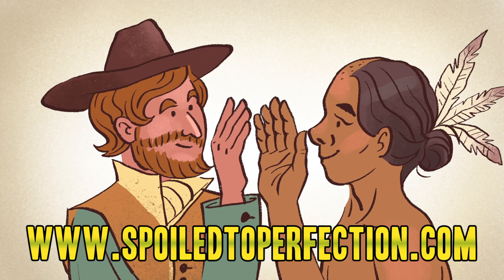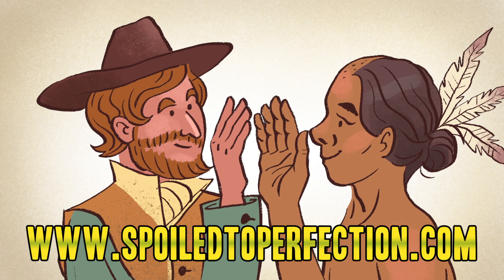To learn more about preserving food, visit us at spoiledtoperfection.com.